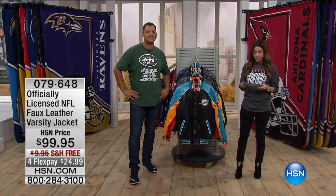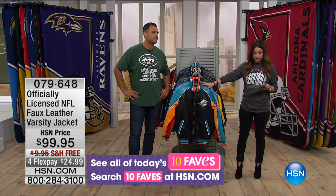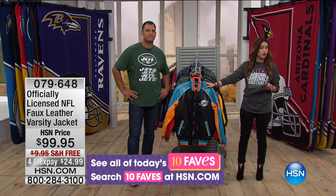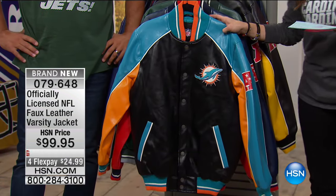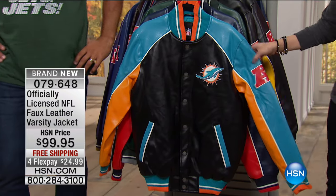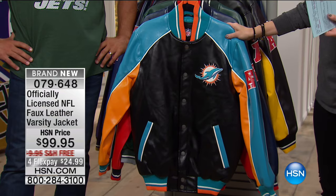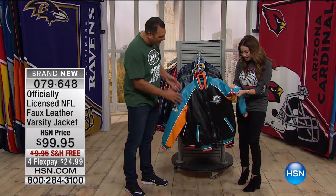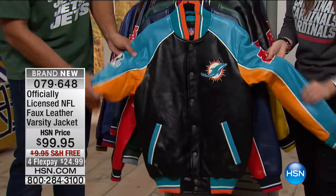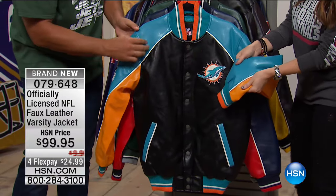Now let's move on to another absolute steal — I love that this jacket is under $100. It's officially licensed, it's your faux leather varsity jacket. I have to point out, if it didn't say faux leather in the title, I would have felt this and said everyone here's a leather jacket for under $100. Every time we bring this out I think, how is this not real leather? When you crinkle up the sleeves, it's super soft. You can see the detail — almost like a leather grain. They actually put detail in the faux leather to make it feel and look like actual leather.